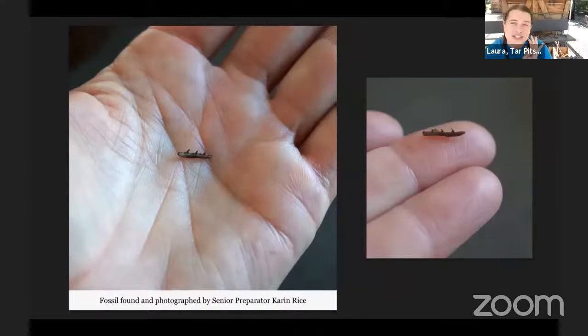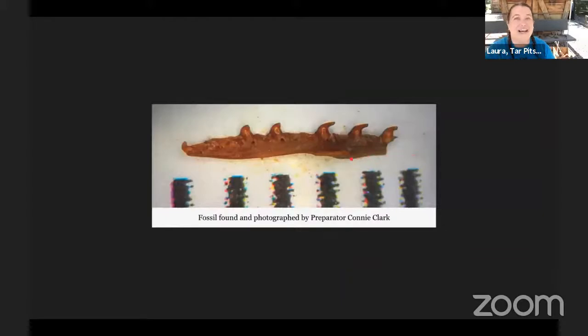Here we have my coworker Karen holding a little piece of a snake jaw that she found. One of the easiest ways to tell the difference between a lizard jaw and a snake jaw is that the teeth you can see are relatively hooked — almost like a cresting wave kind of shape. That's because snakes don't have hands, and one of the easiest ways to eat something is to have your teeth help direct the food down your throat. That's why they have those very distinctive hooks. Even if we're only finding a tiny little fragment of a jaw, we can still know it's from a snake when we see those hooks. My coworker Connie also found another chunk of a snake jaw, and you can see those very dramatic hooks across the back teeth that help direct food down its throat.